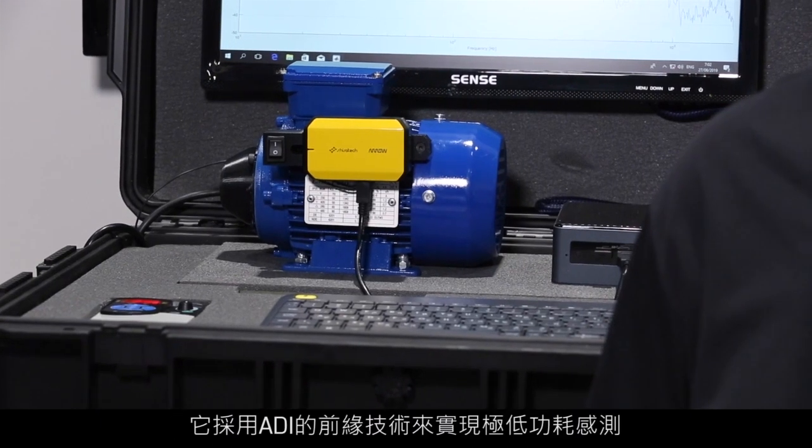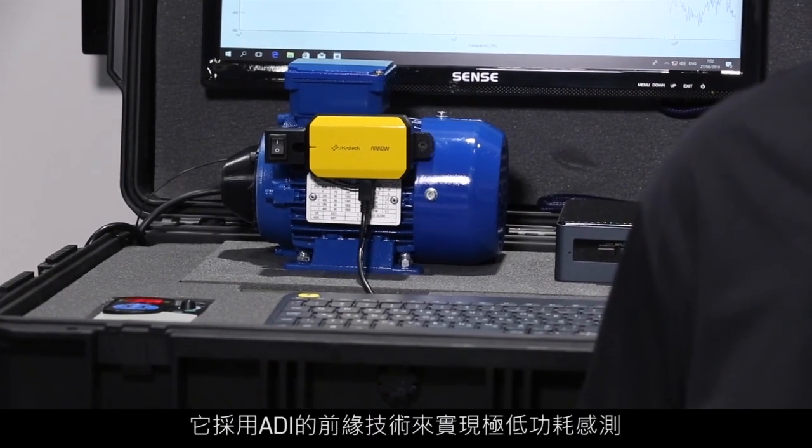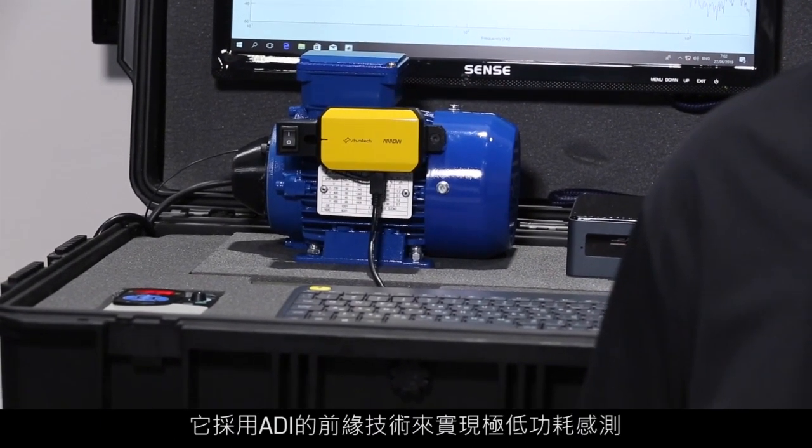The ICOMOX has been designed by our partner ShiraTech. It utilizes ADI's cutting-edge technologies for ultra-low power sensing, signal processing, and wireless communication.